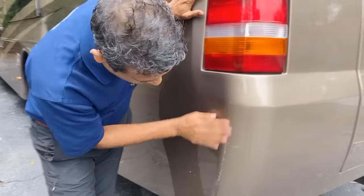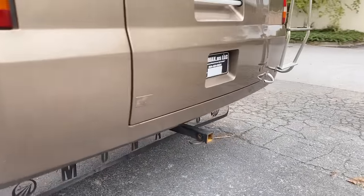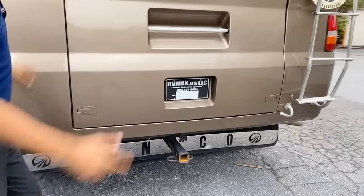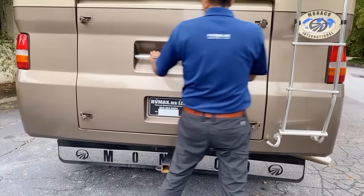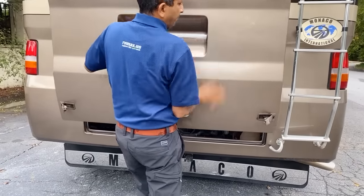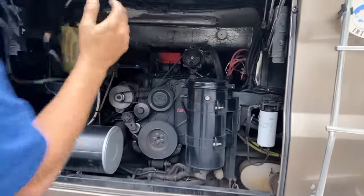I specialize in pointing out the bad stuff. This is a 2004 — about 17 years old. Back here: ISL 400. That's a great engine. Back in 2004 and 2005, they didn't have any of the DEF stuff. This engine is as good as gold.